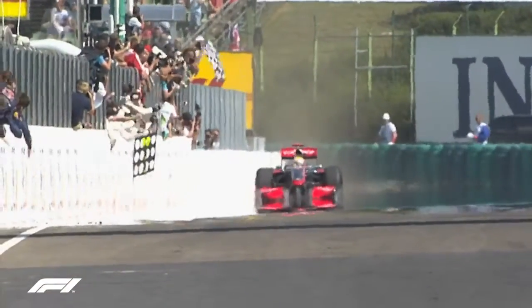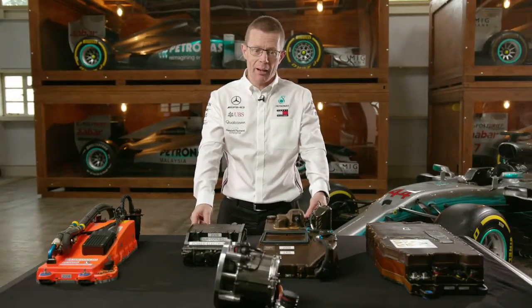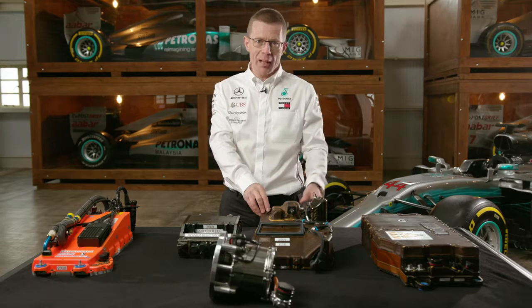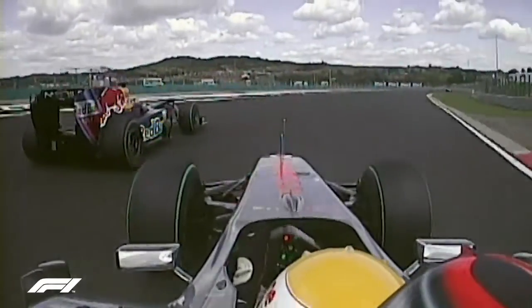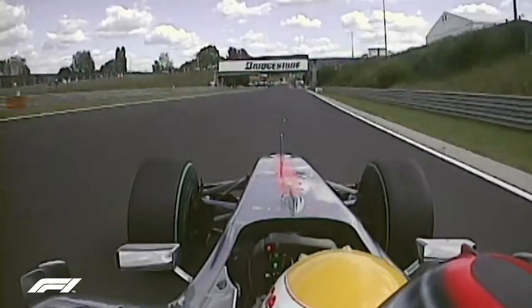Hungary this year marks the 10th anniversary of Lewis's first hybrid victory — Hungary 2009 — with the KERS system that was introduced that year. This is the KERS system that helped Lewis win that race. He stored the energy going down the straight, didn't deploy it on the main straight, hung on tight using all that energy, and then deployed it out of a turn to overtake and win the race.